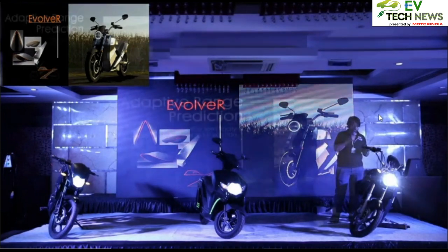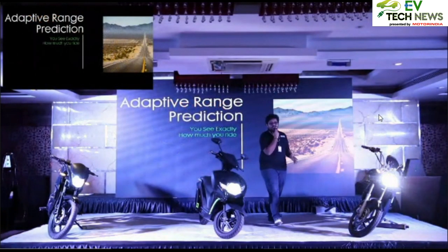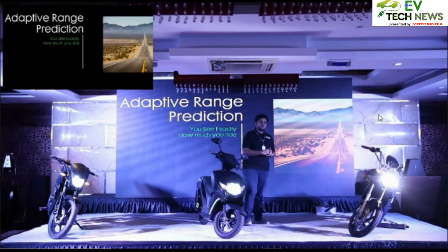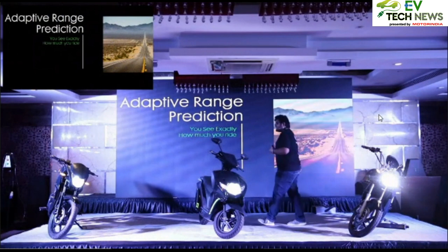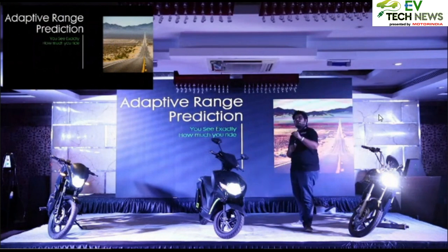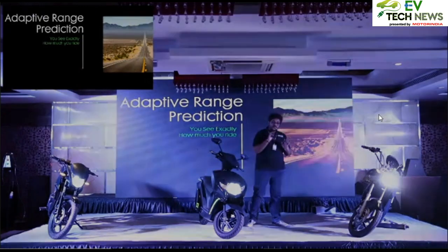The key idea for the Evolve R is to showcase power and dominance on the road. My riding pattern is completely different from anyone else's — when a person is riding, the units consumed vary greatly depending on driving pattern and rider weight, perhaps 50 or 60 kg. Achieving a margin of error close to zero in range accuracy is a huge feat in itself.